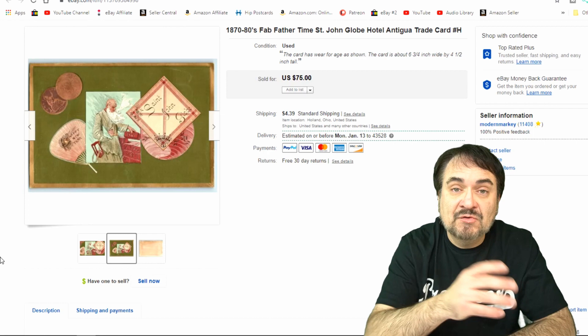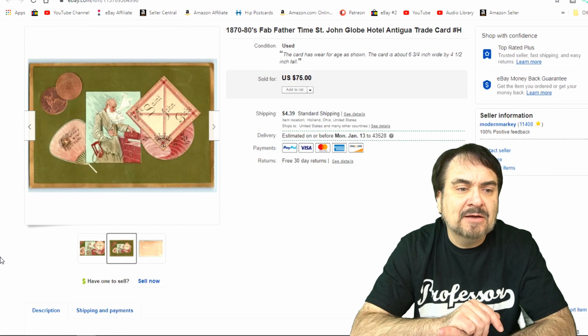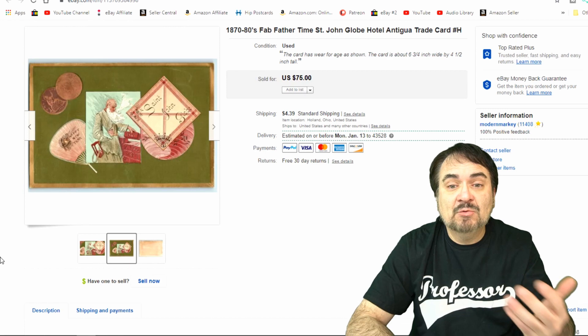These are all offers to watchers. This Christmas card sold for $55, from the St. John Globe Hotel. Interesting item, unique designs, something I hadn't seen before. Very happy with the price. It's been up for maybe six or seven months as well.